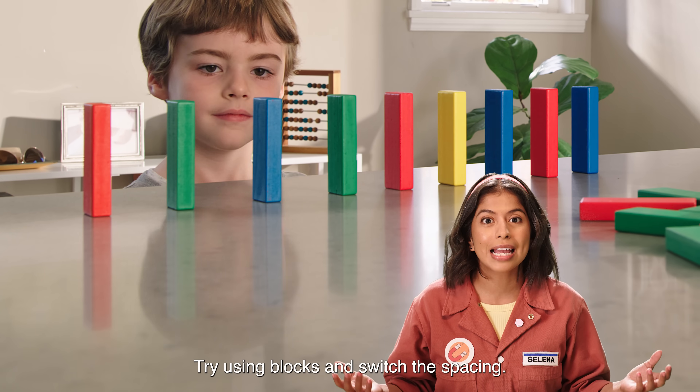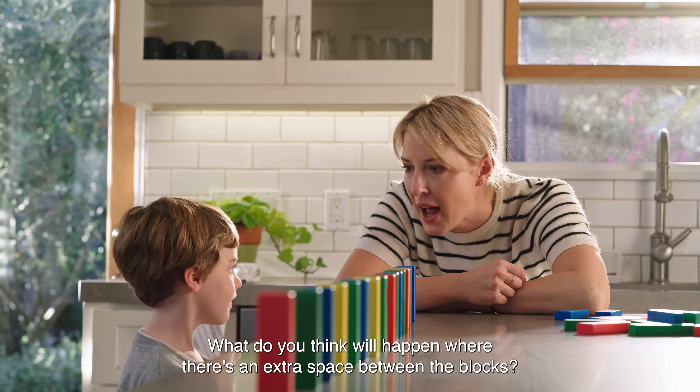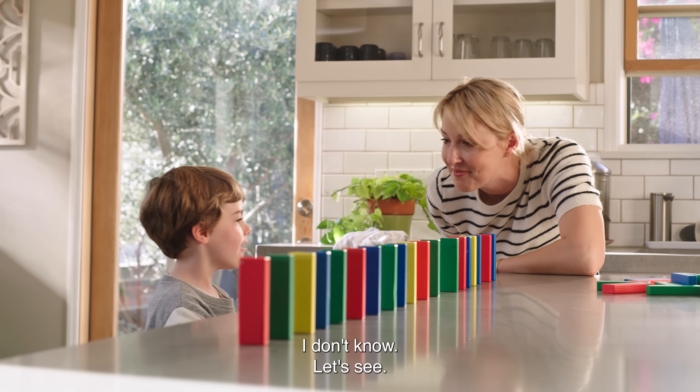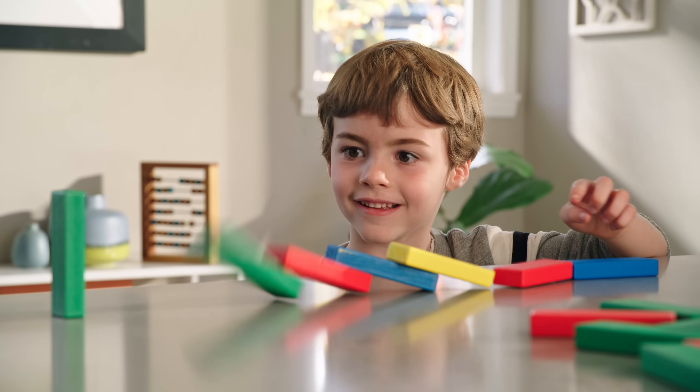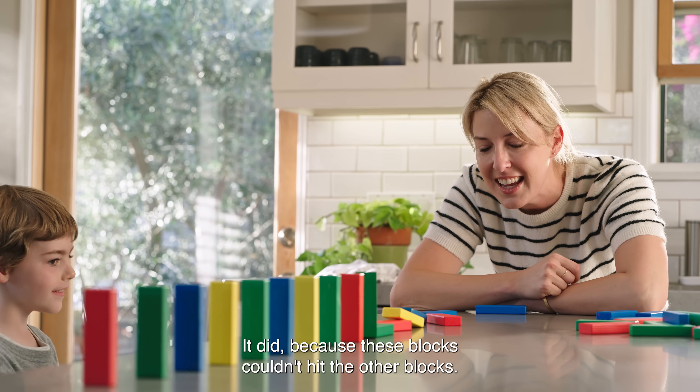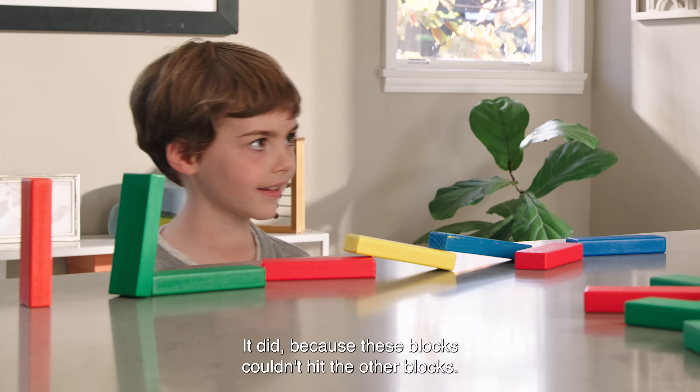Try using blocks and switch the spacing. What do you think will happen where there's an extra space between the blocks? I don't know, let's see. Whoa! The gap made it stop! It did, because these blocks couldn't hit the other blocks. Yeah!